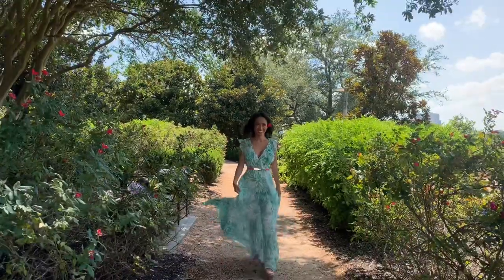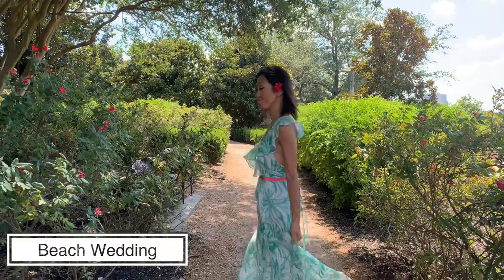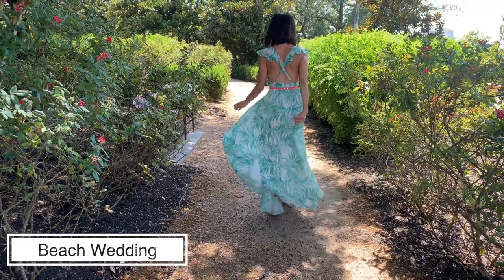For a beach wedding attire, I suggest you wear something comfortable because you'll be sitting in the sun for a long time and you're dealing with a lot of sand. I'm wearing my Milani dress with a pink belt for contrast and really comfortable gold flats.